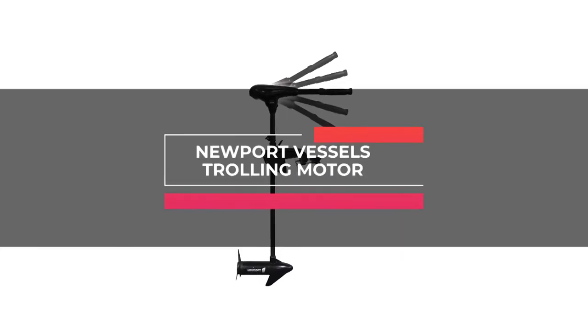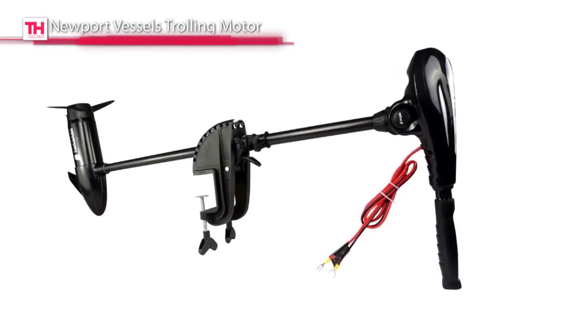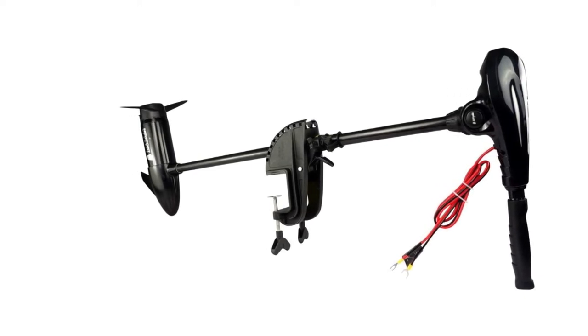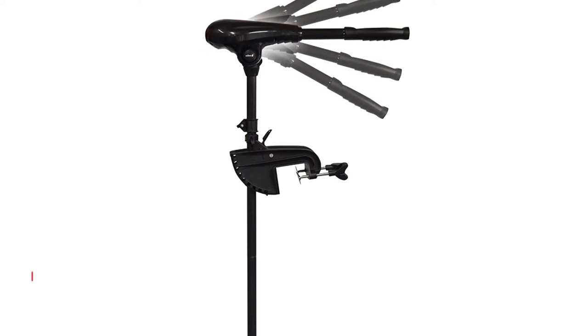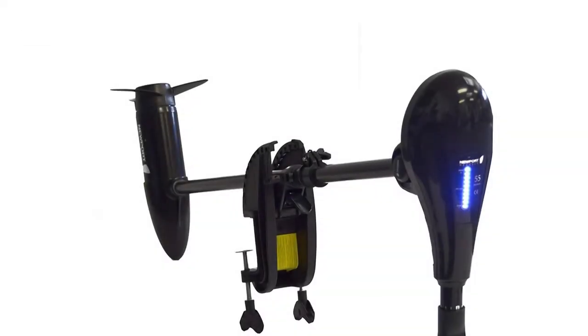Up first is the Newport Vessels trolling motor. This versatile and all-around trolling motor is constructed with the highest quality materials and design concepts. Its adjustable 36-inch shaft length is built to fit all Newport Vessels inflatable boats, and its control box and handle can adjust up and down 30 degrees to give the rider a more comfortable ride while steering the vessels.